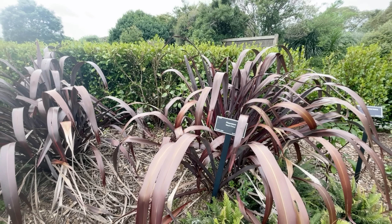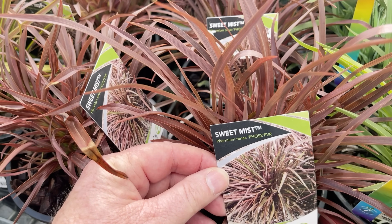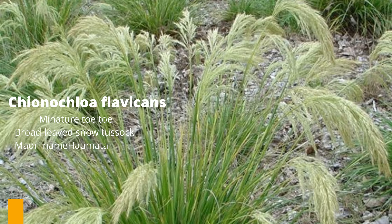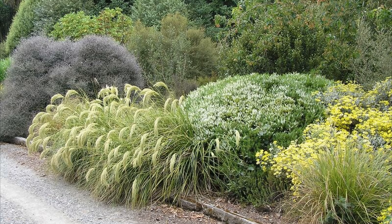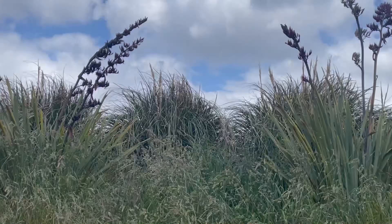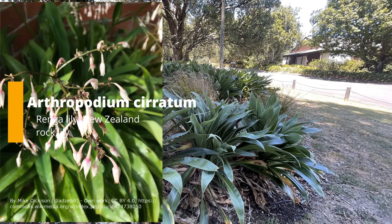There are also lots of phormiums grown for their coloured foliage in nice dark reds, purples and yellows. The next flowering plant is the toitoi - these have got large feathery plumes. A couple I would recommend: the dwarf toitoi, great for smaller gardens, is Chionochloa flavicans - it has a smaller, very feathery plume. Then there's the South Island toitoi, Austroderia richardii, which is a slightly larger plant producing nice plumes but not too big.